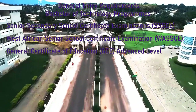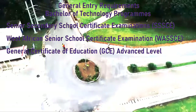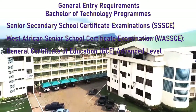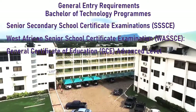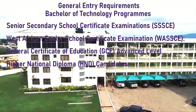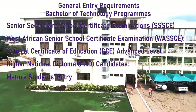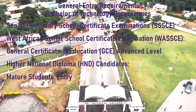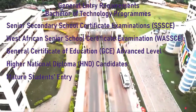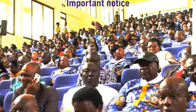General Certificate of Education Advanced Level candidates must have three subjects, with at least one pass being a grade D or better. The applicant must also have credit passes in five GCE Ordinary Level subjects including English Language, Mathematics, and subjects relevant to the area of study. HND candidates must have graduated with a good HND certificate with at least a second class lower division. Mature applicants must be at least 25 years old, show proof of age, and pass a mature entrance exam including English Language, Mathematics, and a general aptitude test.